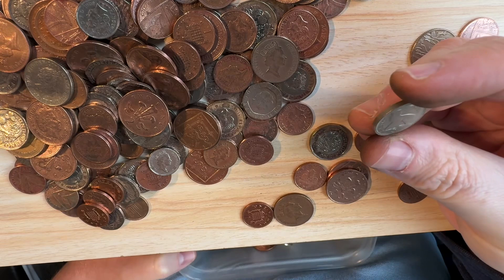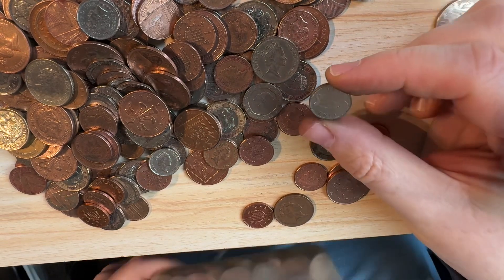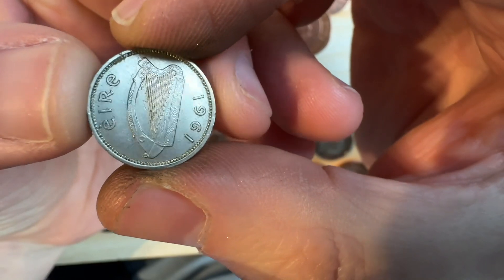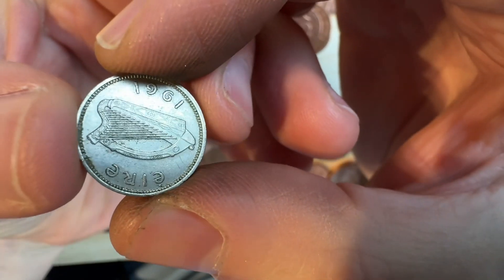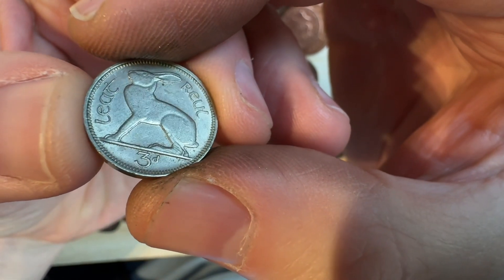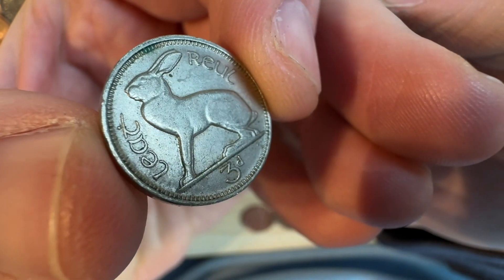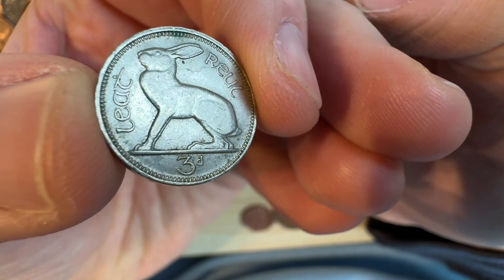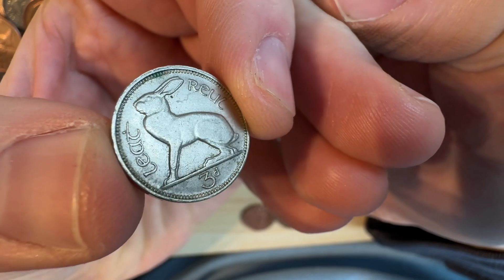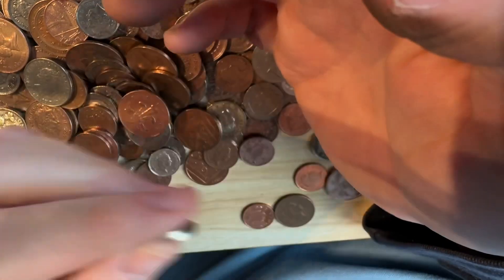Now that is an absolute beauty - that is three pence. An old three pence from Ireland, Republic of Ireland, 1961 - so it's pre-decimal. There's a hare on there and it's got three old pence. I've never seen that before. When I went to Dublin they had these big massive coins on display in the stairway of the hostel. That is absolutely class - love that. Hope it's worth a few quid.